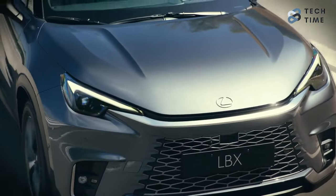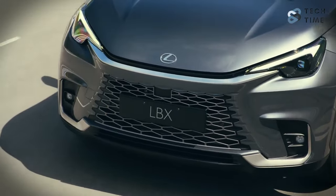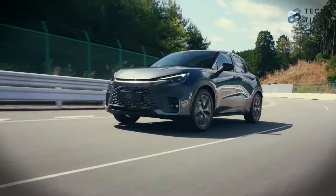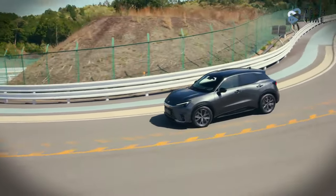The long-awaited 2024 Lexus LBX is finally here. This is the first Lexus that is smaller than the rest and customized for those who want luxury on a budget. We all know that Lexus is all about luxury, and when they announced that they were releasing a small SUV, everybody was excited.